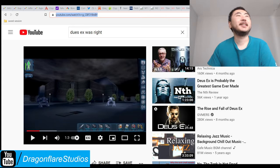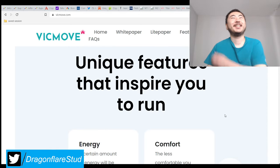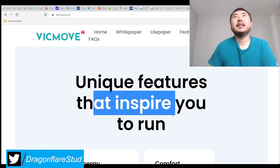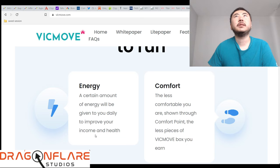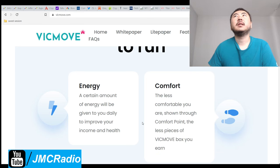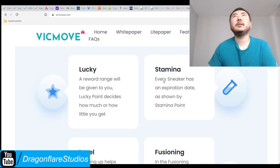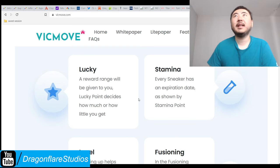Anyway, I'm actually going to link to this. That has nothing to do with this app — that's how much I care about this project. A certain amount of energy will be given to you daily to improve your income and your health. Comfort — the less comfortable you are, shown through comfort points, the less pieces of VicMove box you earn. A reward range will be given to you, lucky points, besides how much or how little you get. Every sneaker has an expiration rate shown by stamina points. Now this is starting to get complicated — that's why I don't want to learn how to do this.